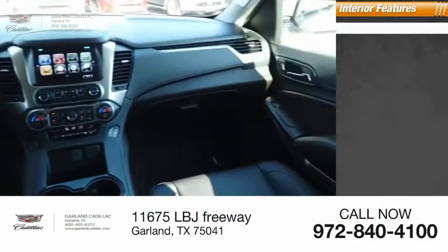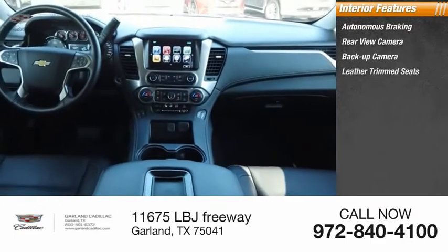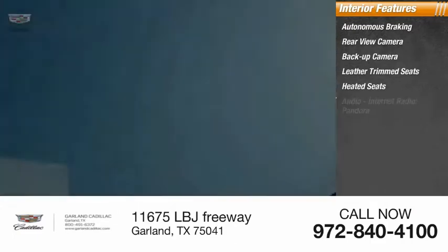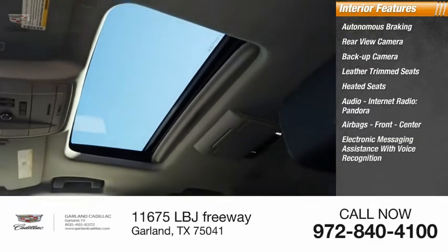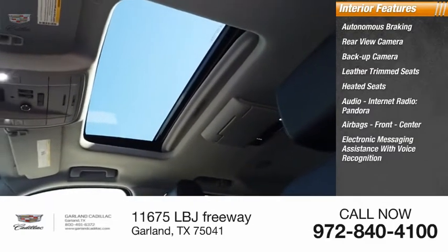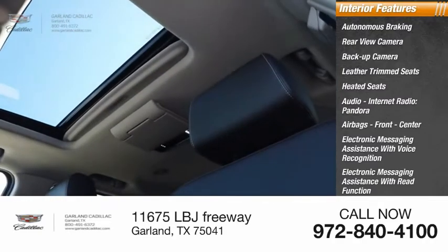Inside you'll find autonomous braking, rear view camera, backup camera, leather trim seats, heated seats, audio with internet radio and Pandora, airbags front and center, electronic messaging assistance with voice recognition and read function, and auxiliary audio input.